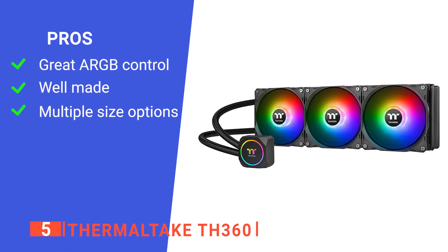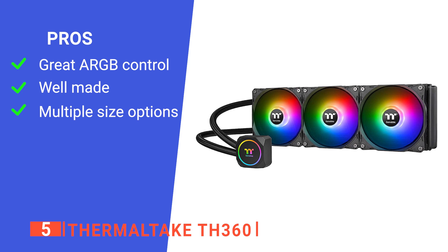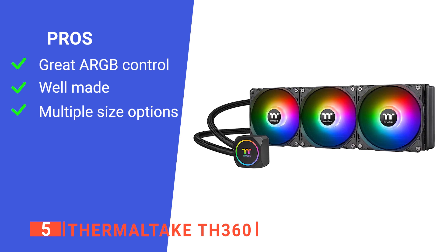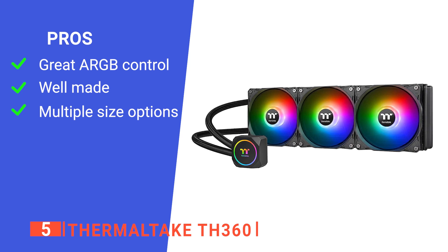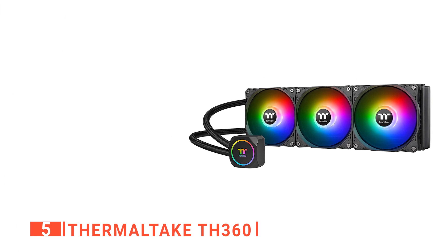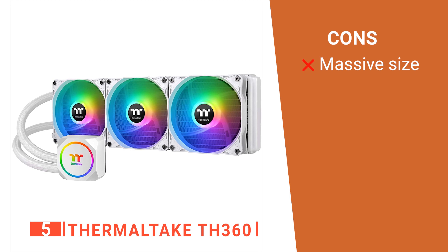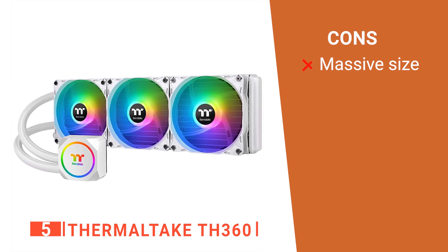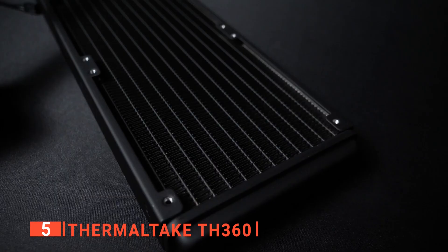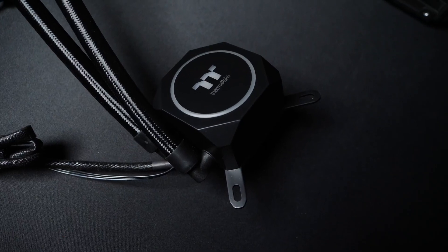Its pros are: it's an excellent option for controlling the ARGB LEDs, including a controller and adapters for supported motherboards. It has a black rubber covering on the CPU pump and fan cables that contribute to a more premium feel, and it comes in three of the most common sizes to suit your needs. However, its hoses are quite short, so it may be a struggle to get them to reach depending on your layout and case size. The Thermaltake TH360 ARGB Sync is an excellent CPU cooler that's perfect for anyone looking for a high-performance yet stylish liquid cooler.